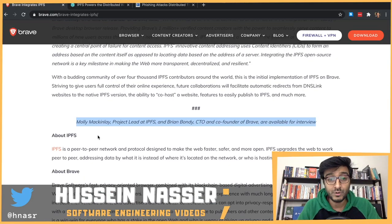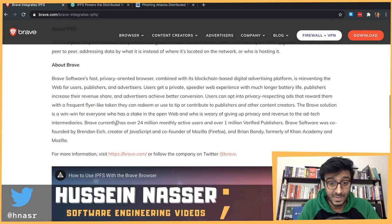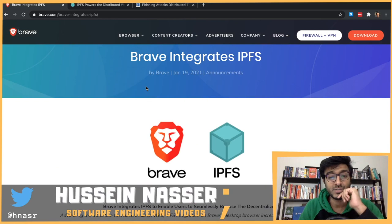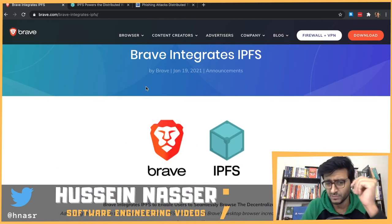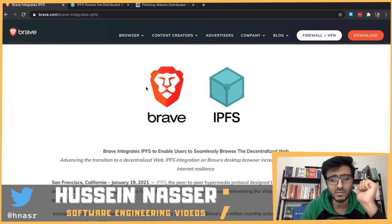IPFS flips the coin, which is very interesting. I don't know where this will go to be honest, but I find it personally interesting. What do you think about IPFS - do you think it's the future of the web? Let me know in the comments below. See you on the next one, stay awesome, goodbye.